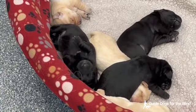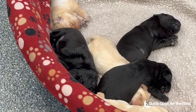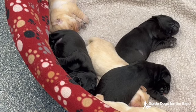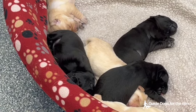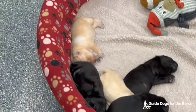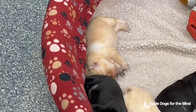The yellow lab with the red collar is available. The yellow lab with the green collar is also shown.